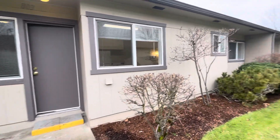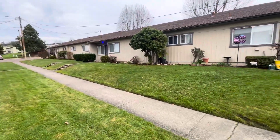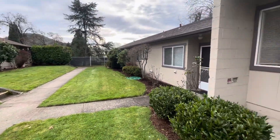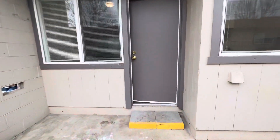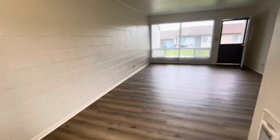Out front here we do have a shared common area. Coming into the front door here, directly inside will be our living room and dining room area.